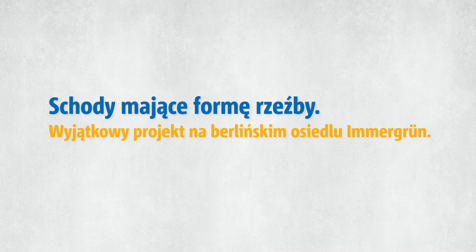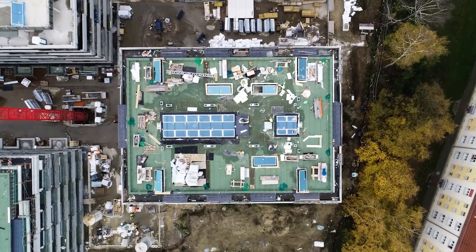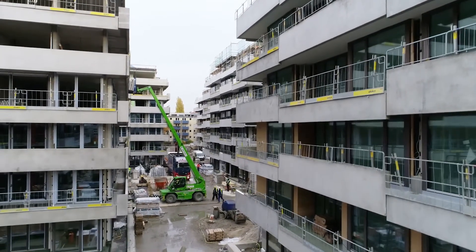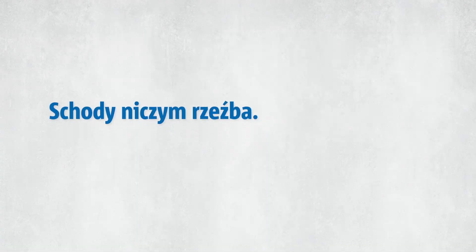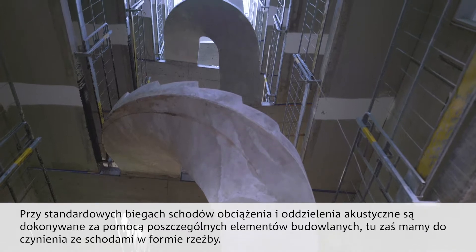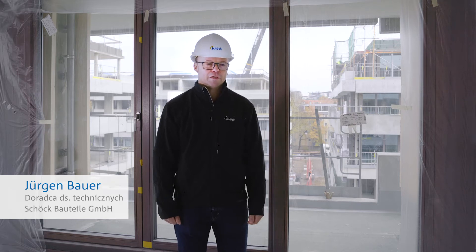Thank you for joining us. The special object of Berlin Pankow features special stair geometries (Treppengeometrien). It is different from standard construction. With standard staircases, the loads are transferred via connections through the respective materials.